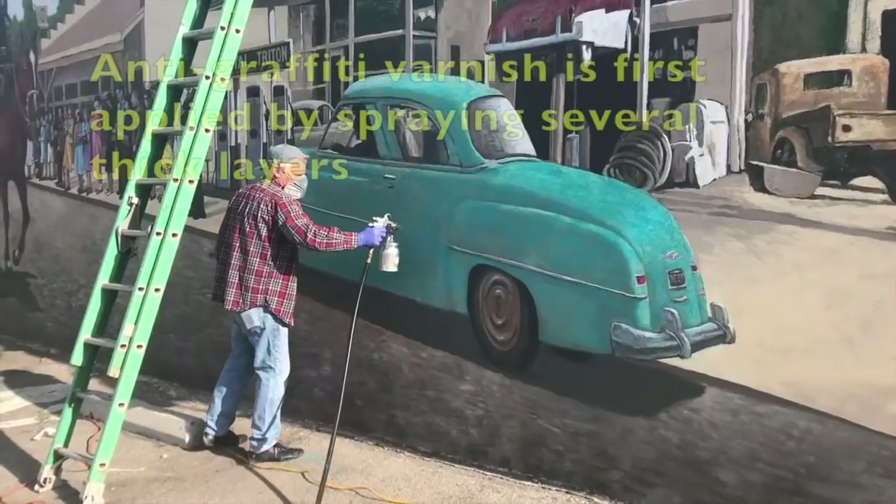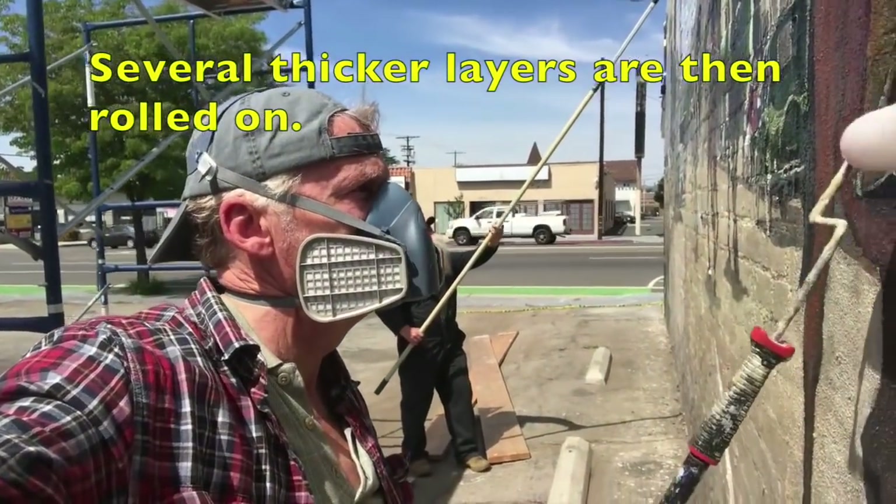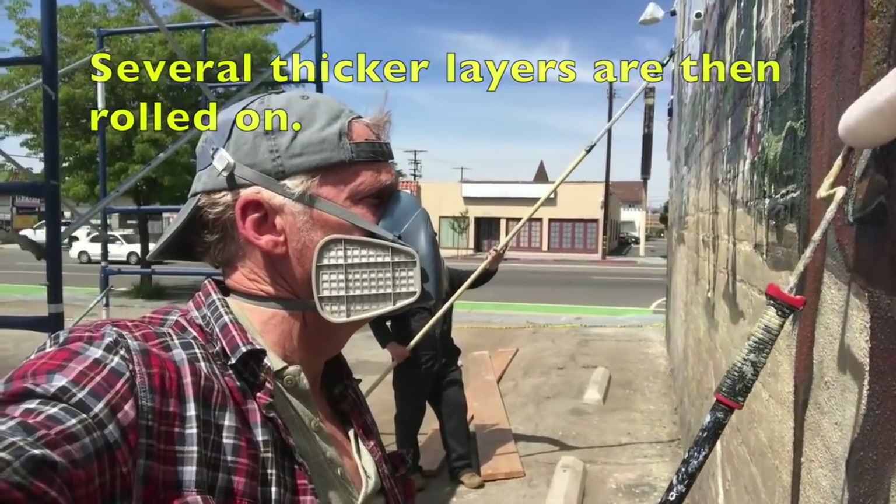I'm in the San Fernando Valley in Northridge in front of the Zelza Cafe and Stampede mural — a brand new mural that's just been painted. The anti-graffiti varnish is first applied by spraying several thick layers, then we apply several thicker layers that are rolled on.